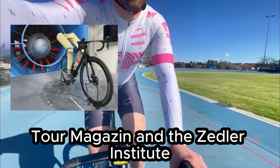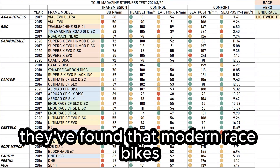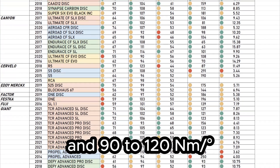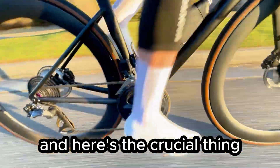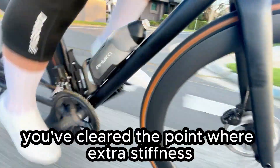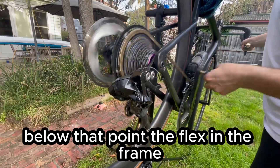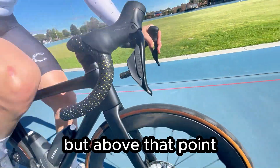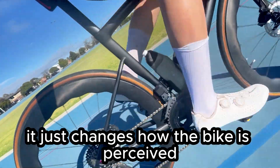Labs like Tour Magazine and the Zedler Institute have tested hundreds of frames over the last decade. They've found that modern race bikes typically have around 60 to 90 newtons per millimeter of bottom bracket stiffness and 90 to 120 newton meters per degree of stiffness at the head tube. Once you're past roughly 60 newtons per millimeter and 90 newton meters per degree, you've cleared the point where extra stiffness has any measurable impact on speed. Below that point, frame flex can cause a reduction in speed due to brake rub and drivetrain efficiency losses — but above it, more stiffness doesn't make the bike faster. It just changes how the bike is perceived.